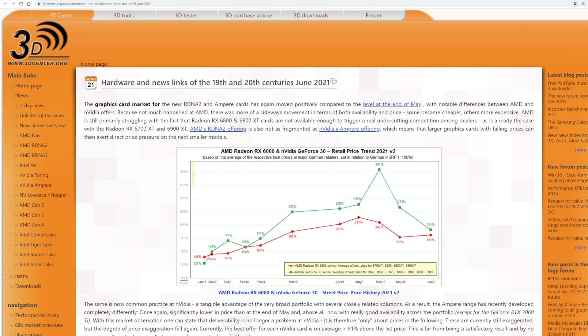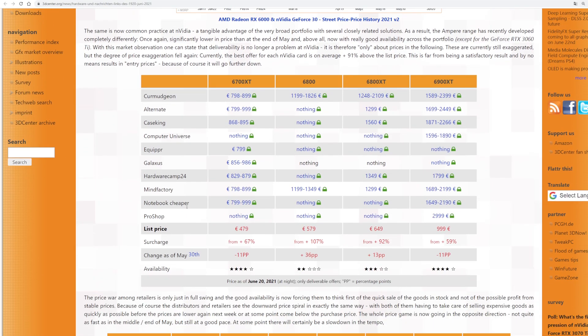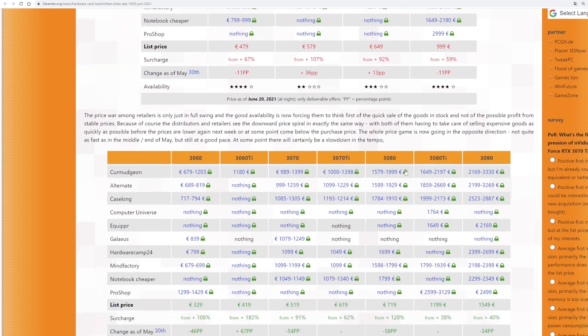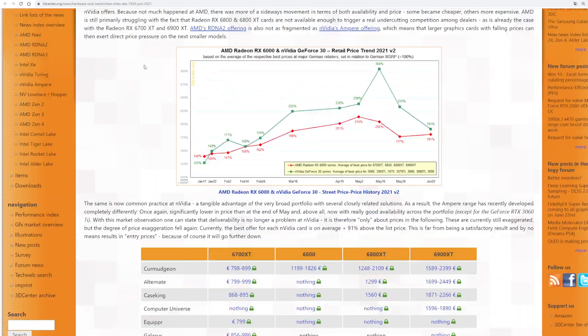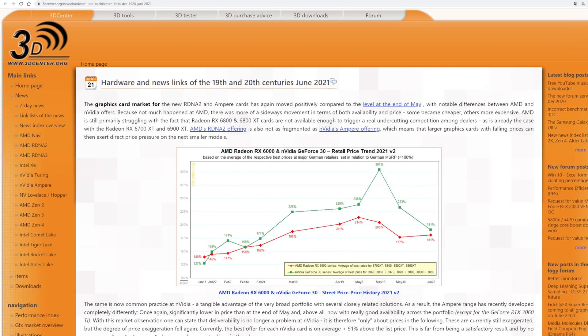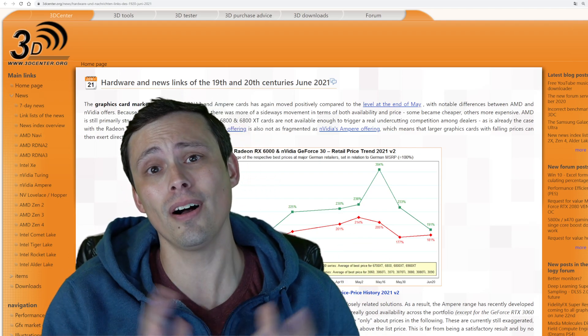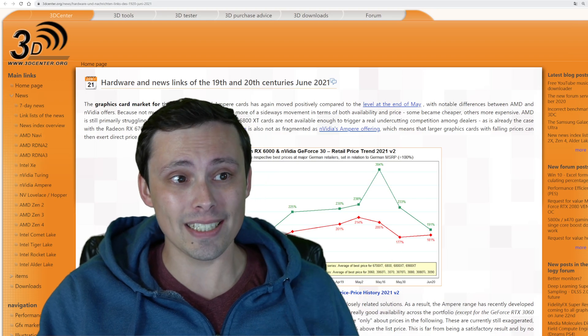I've Google translated this to English and it's pretty readable. It shows what retailers are looking at and what kind of supply is available, and supply does seem to be getting better. The link to this will be in the description.